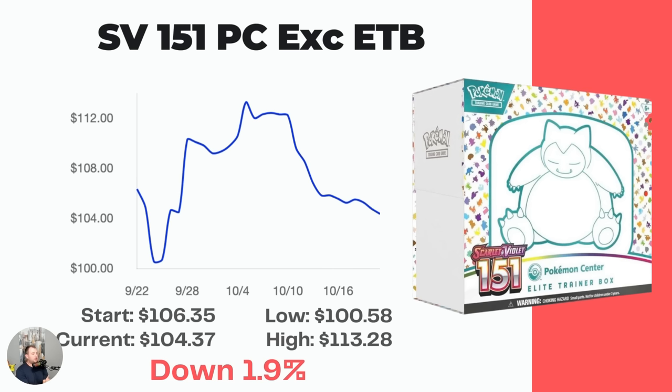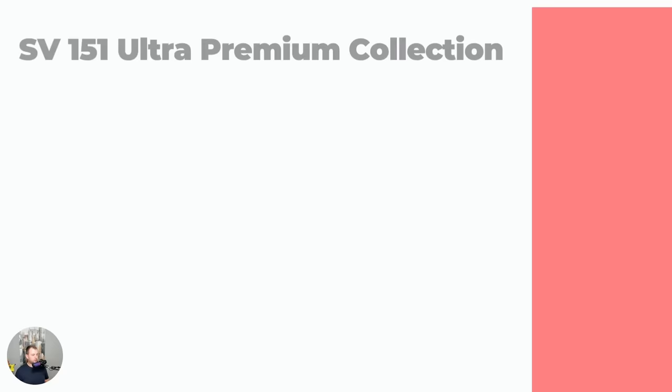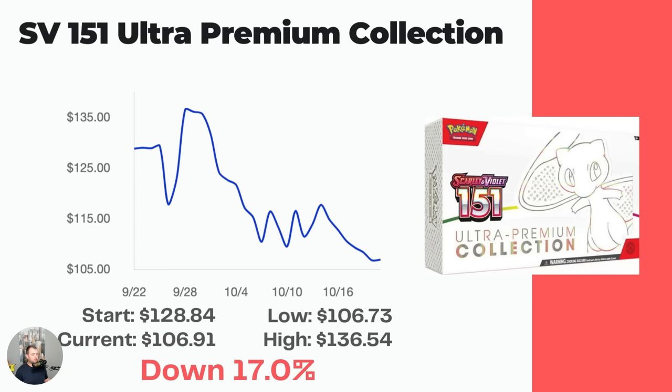The Pokemon Center Elite Trainer Box started at $106.35 and is now down to $104.37, so down 1.9% — not a ton of movement. These Pokemon Center Elite Trainer Boxes, especially the specialty set ones, seem to be a big hit, the same as the Crown Zenith Elite Trainer Box Plus, which also did really well.